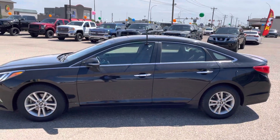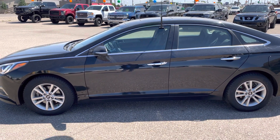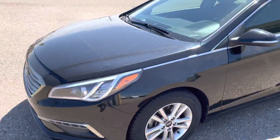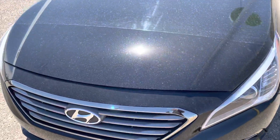Guys, Kaden here at Southland Kia, standing here with the beautiful 2017 Hyundai Sonata — GLS is the trim level on this. It's got a beautiful black exterior color, and it comes with the 3M protectant already on it.